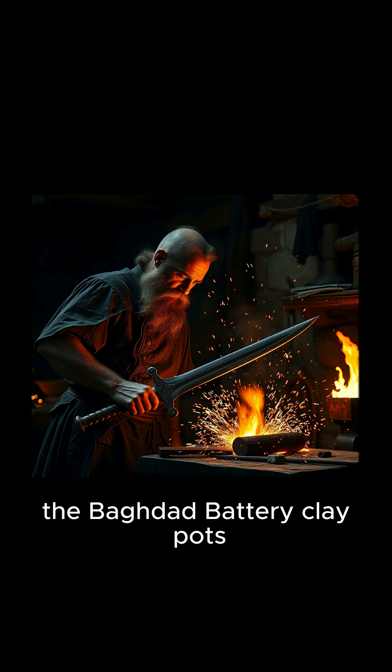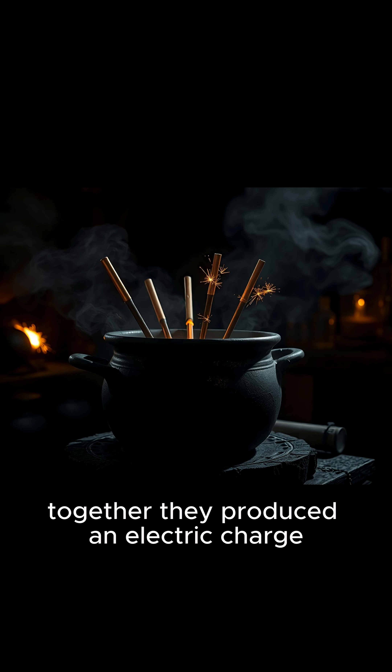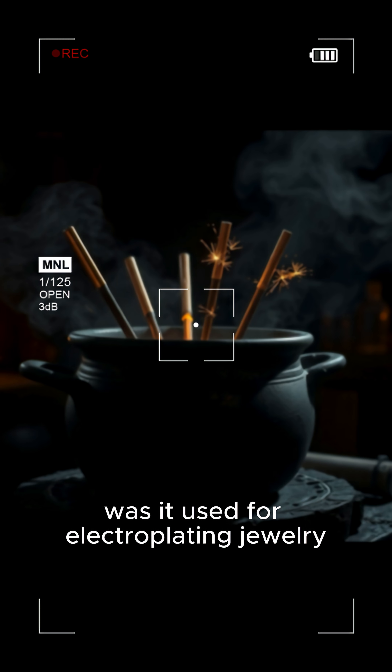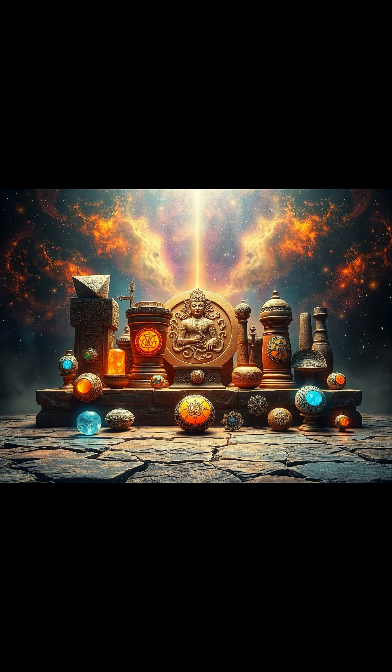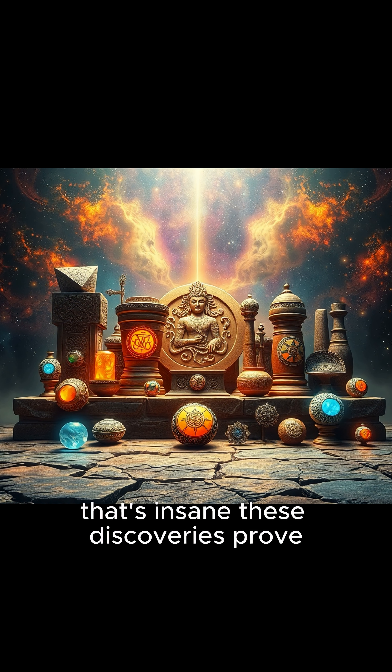But maybe the biggest flex? The Baghdad battery. Clay pots, copper, iron, and vinegar together — they produced an electric charge. Was it used for electroplating jewelry, medical experiments, or something else entirely? Nobody knows for sure, but electricity in 200 BC? That's insane.